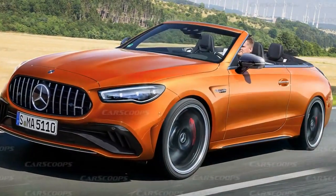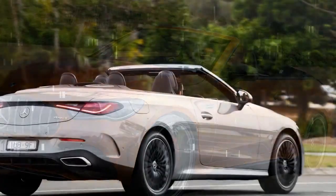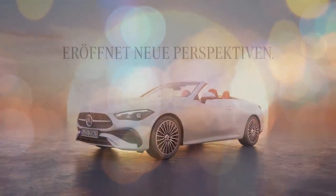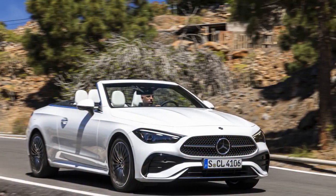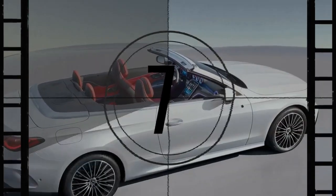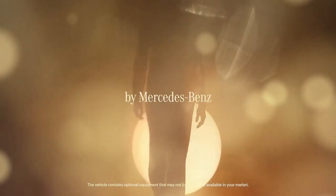Mercedes describes the CLE's design as powerful and athletic, but we have a different take. With its rounded contours resembling other recent Mercedes models, the CLE lacks a distinctive character and could easily be mistaken for another brand. Without the iconic three-pointed star, it could just as easily be mistaken for the latest Toyota Solara. This isn't to say the CLE Cabriolet is unattractive, but a two-door convertible should captivate buyers with its curb appeal.